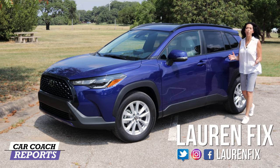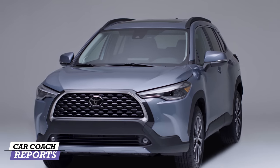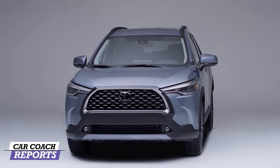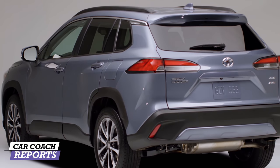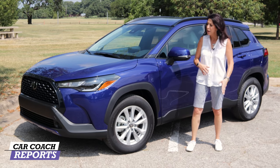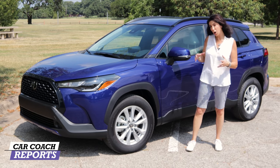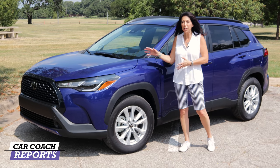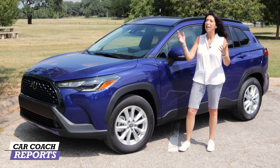Welcome back to the channel. I'm Lauren Fix and this is the 2022 Toyota Corolla Cross — yes, it is a Corolla in an SUV package. SUVs are becoming more and more popular while sedans are not so much. Toyota thought they could take a third of their Corolla car sales and convert them into SUV sales, because people are using their vehicles in a different way than they have in the past.